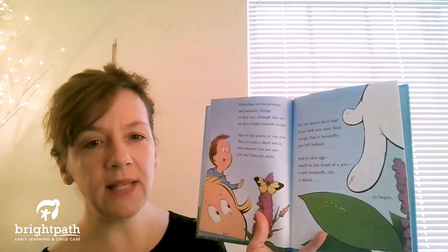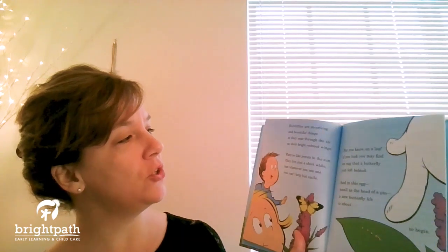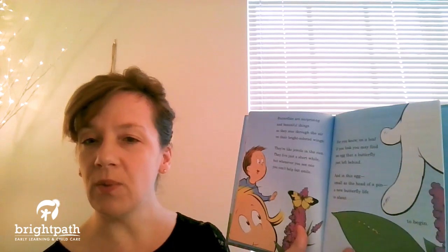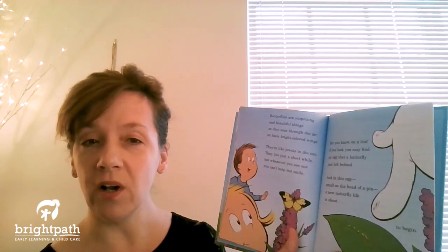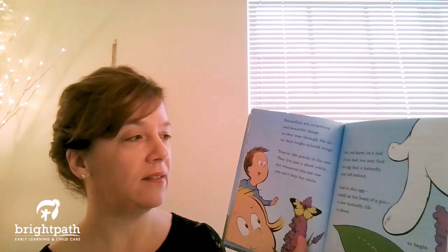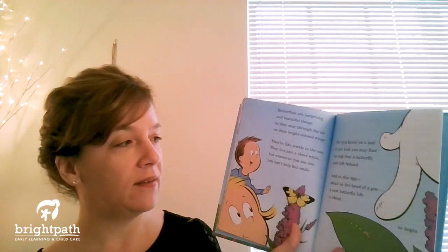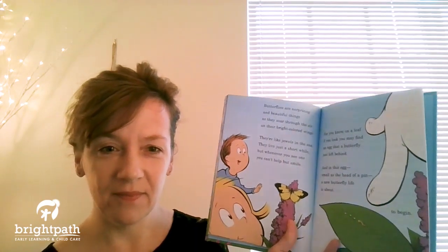Butterflies are surprising and beautiful things as they soar through the air on their bright colored wings. They're like jewels in the sun. They live just a short while, but whenever you see one you can't help but smile. For you know on a leaf, if you look, you may find an egg that a butterfly just left behind — and in this egg, small as the head of a pin, a new butterfly life is about to begin. So watch for those butterfly eggs on the leaves in your yard and let us know if you find any.